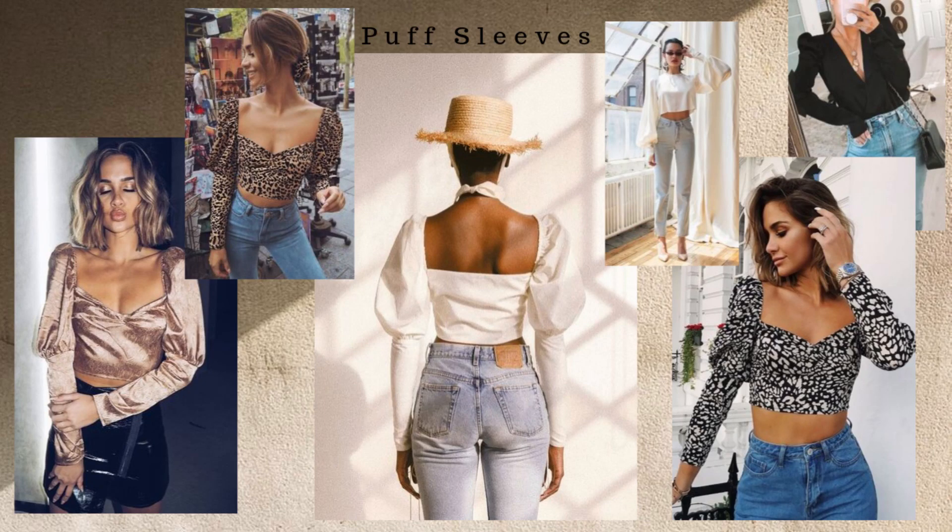Number five is puff sleeves. You started seeing it this spring and summer and it's continuing into fall and winter. It almost looks like a peasant top with little buttons and cute ruching at the chest area — it makes you look very girly and flirty. This may not be everyone's style but it's very cute and feminine. I love it in different prints like cheetah, and also that beautiful satin material in the collage.